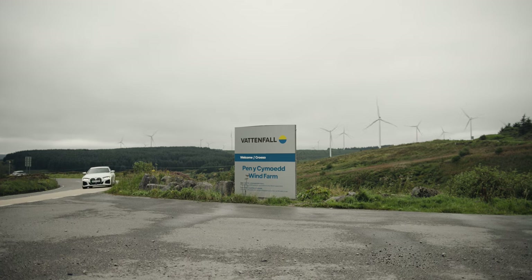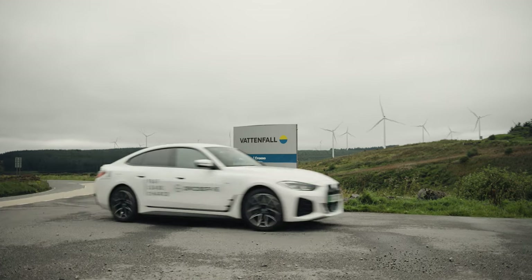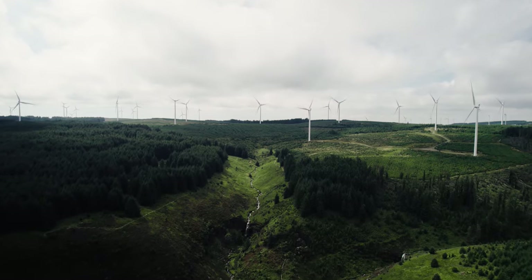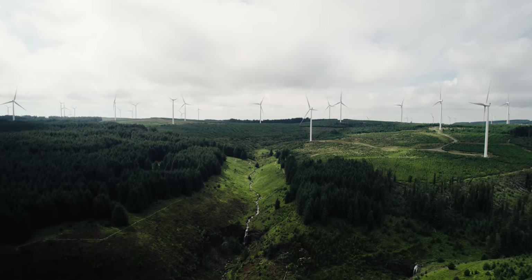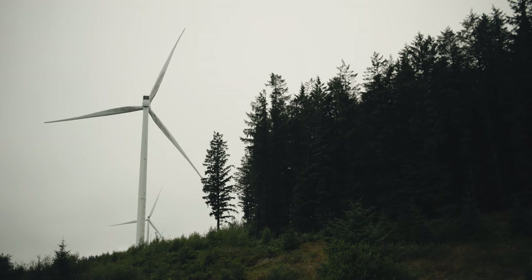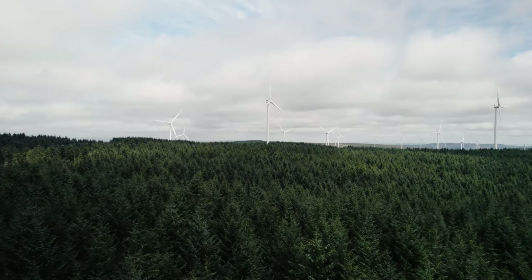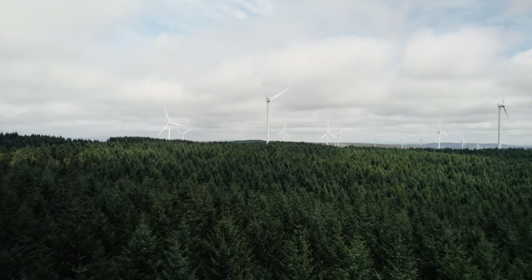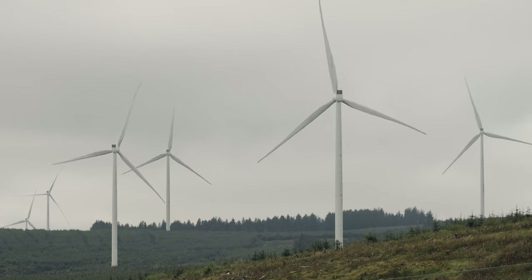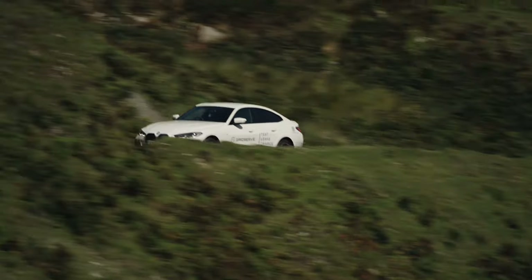Said to be the UK's highest altitude wind farm, its 76 Siemens turbines nestled in the Welsh Valleys are capable of powering up to 188,000 Welsh homes annually. A 22-megawatt on-site battery made up of over 500 battery packs from the BMW i3 helps stabilise that supply. Currently around 70% of the renewable energy generated in Wales comes from onshore and offshore wind, and the Welsh Government estimates wind power alone could help Wales meet its renewable energy targets.